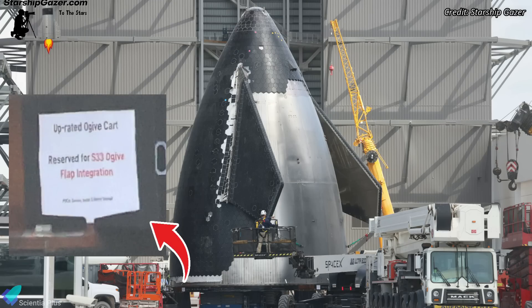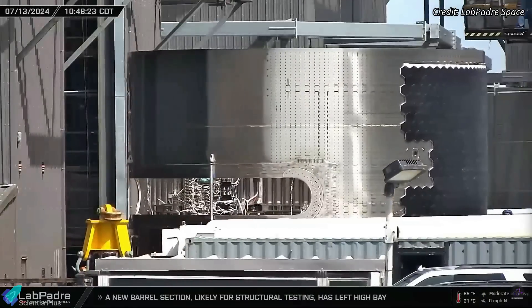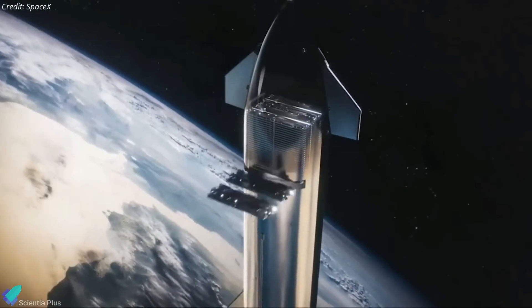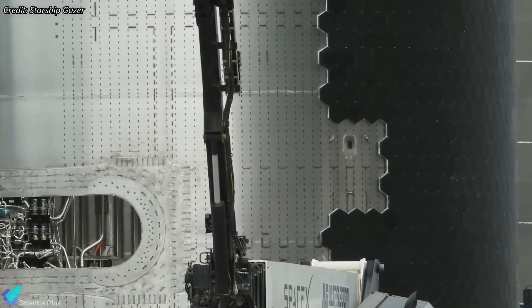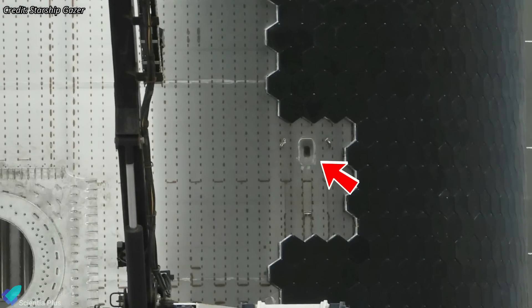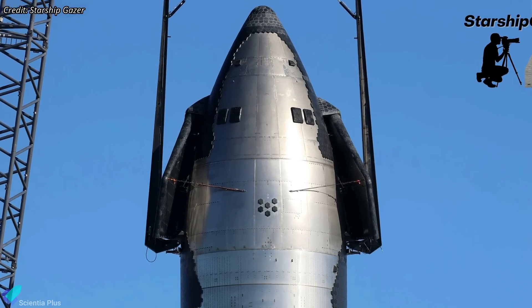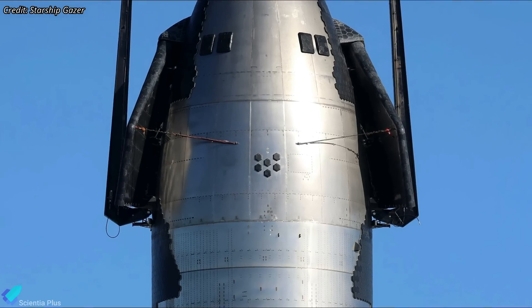The nose cone transport stand label reveals that the first V2 ship prototype is designated Ship 33, the successor to Ship 32, the last V1 ship. After the nose cone was moved into the high bay, the payload bay section of the V2 ship emerged from the Star Factory. This is the section that stores Starlink satellites and releases them into space once Starship achieves orbit. A noticeable change to the Starship V2 payload bay is the inclusion of ship lift points — two receptacles on either side of the ship to which the lifting jig connects in order to lift the ship to a test stand or transporter.